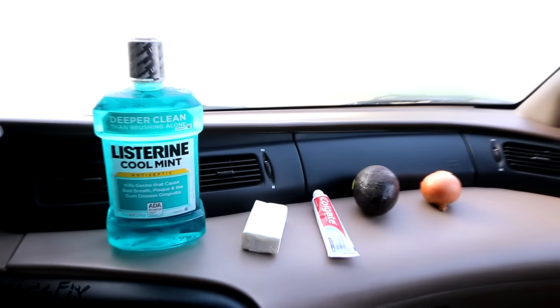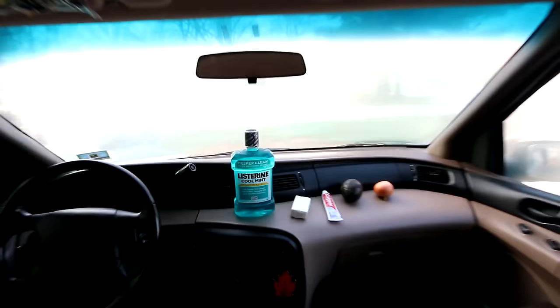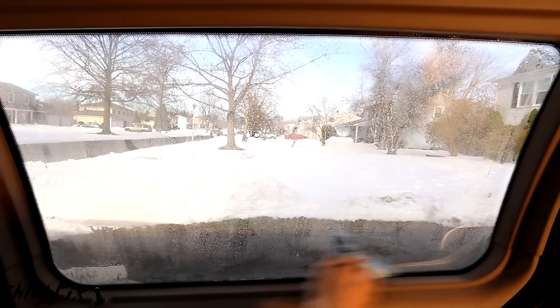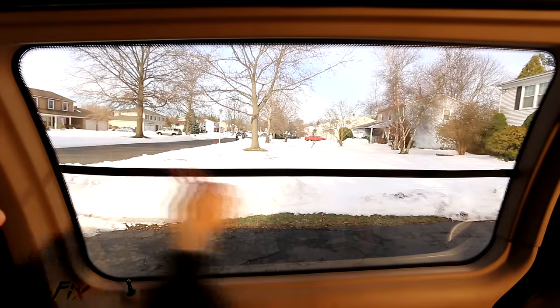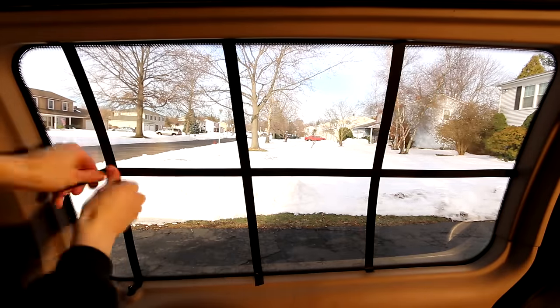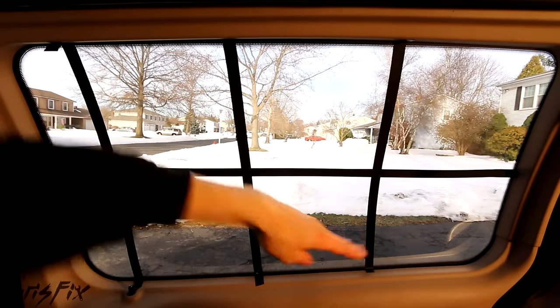This is exactly what we'll be testing with these household products — to see which one actually works, and how well it works. I'm in the back of my car because we have a large window here to test each product on. I'll wipe the fog off so the window is completely dry, since a cleaner surface makes it harder for fog to stick. Now I'm dividing the window into six sections — one for each item we're testing — plus a control area on the far left.